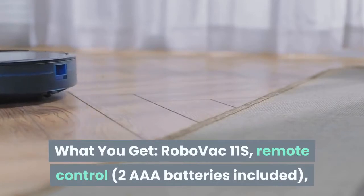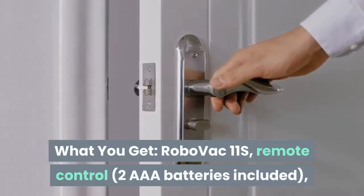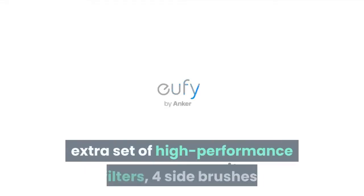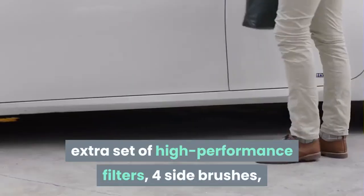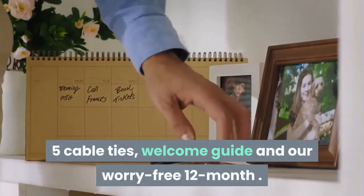What you get: RoboVac 11S, Remote Control, 2 AAA Batteries included, Charging Base, AC Power Adapter, Cleaning Tool, Extra Set of High Performance Filters, 4 Side Brushes, 5 Cable Ties, Welcome Guide, and our Worry-Free 12-Month warranty.